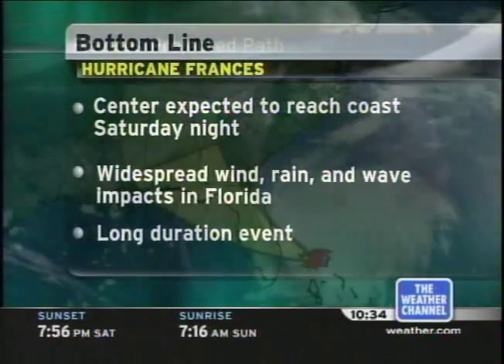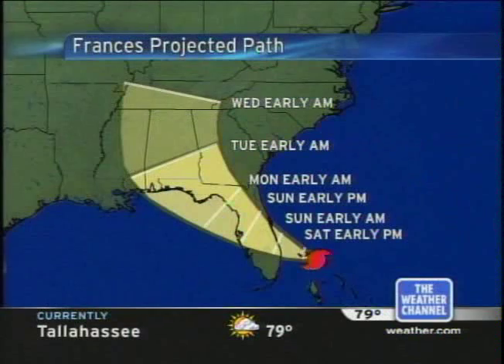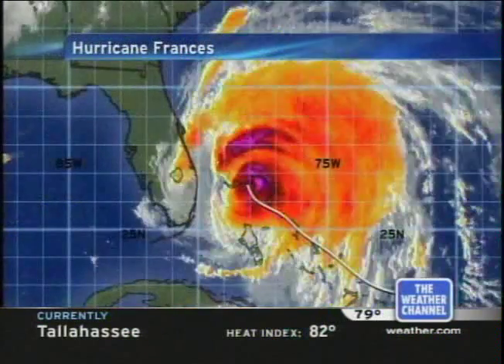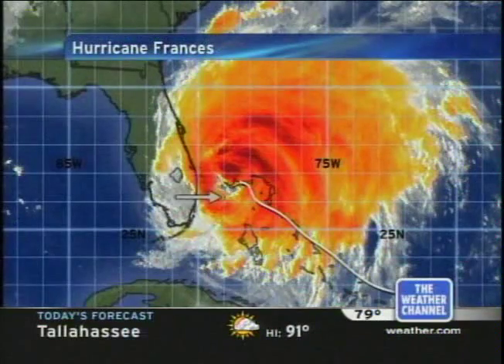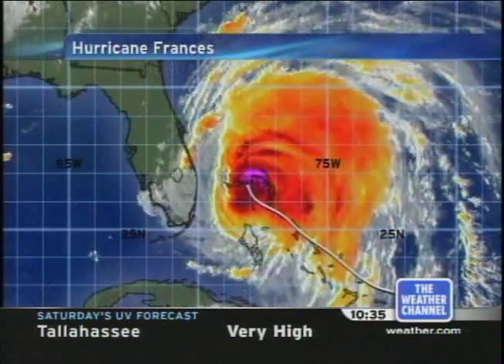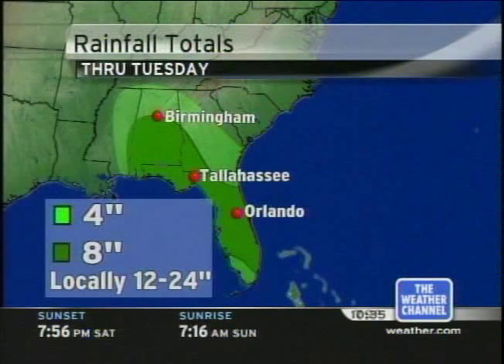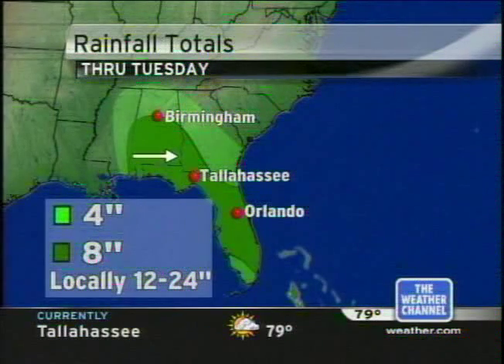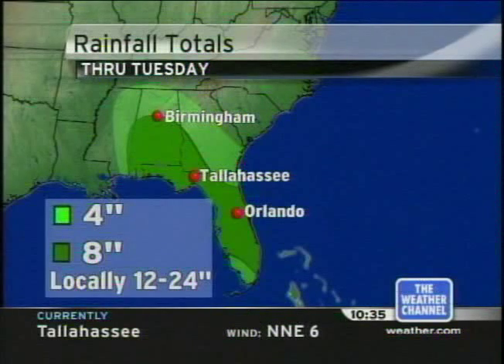This is very different than with Charlie, which came and went quickly and affected a much narrower path. Our track forecast brings the center onshore tonight in east-central Florida. We'll likely see a few tornadoes and waterspouts, especially along and north of the track. Then a crawl across the peninsula, possibly reemerging into the northeast Gulf on Sunday night. Despite ingesting some drier air, Francis is trying hard to get a real eye back. Given the slow movement, a large area is looking at eight inches or more of rain, including nearly all of Florida, parts of Alabama, Georgia, and possibly Mississippi — with locally a foot or two of rain possible by Monday and Tuesday.